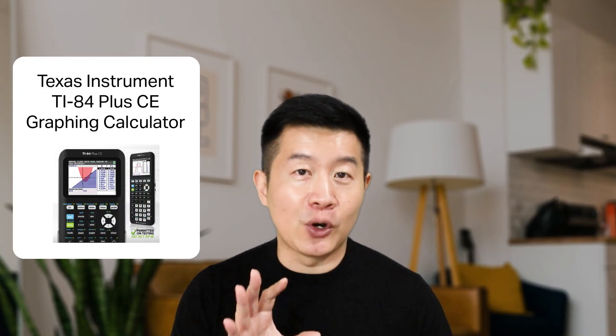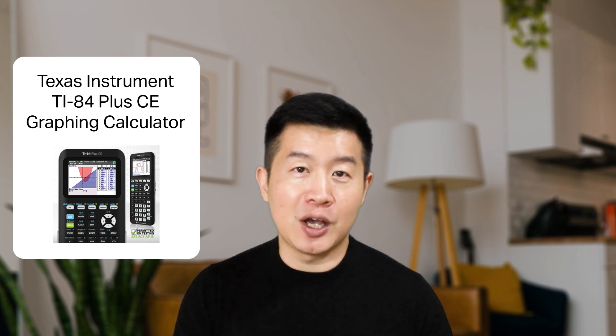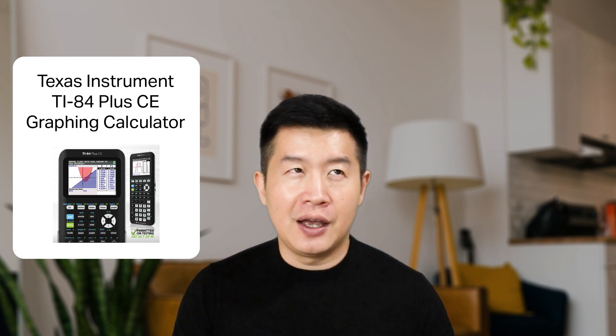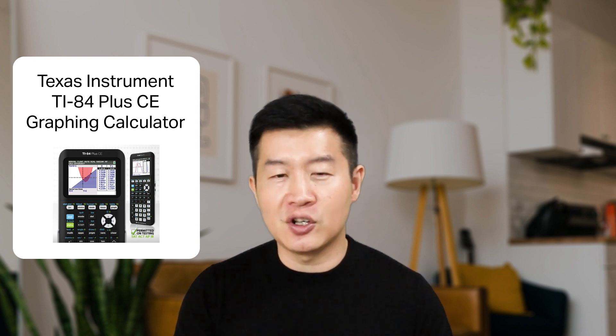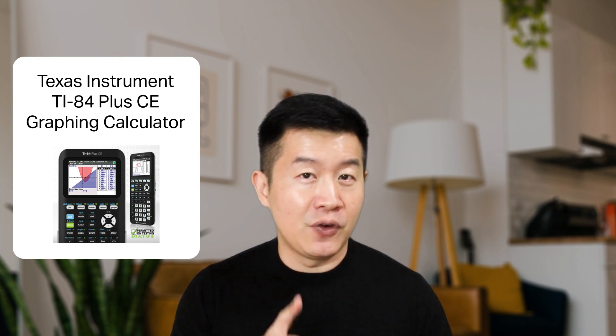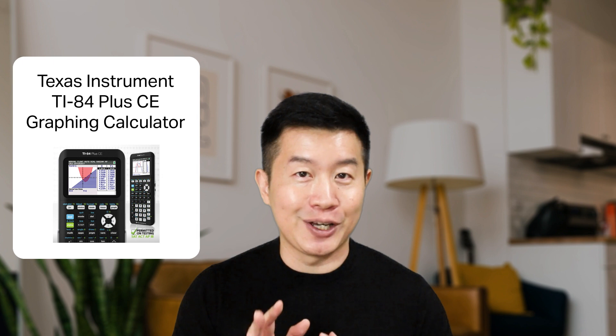For H2 Math, you will need to get a new calculator — it is called the graphing calculator. Just as it is named, it is a calculator that will help us to plot graphs. Compared to your scientific calculator, the graphing calculator will feel sort of expensive at $100 plus, but I think it is worth it. Personally, I prefer my graphing calculator over my scientific calculator.